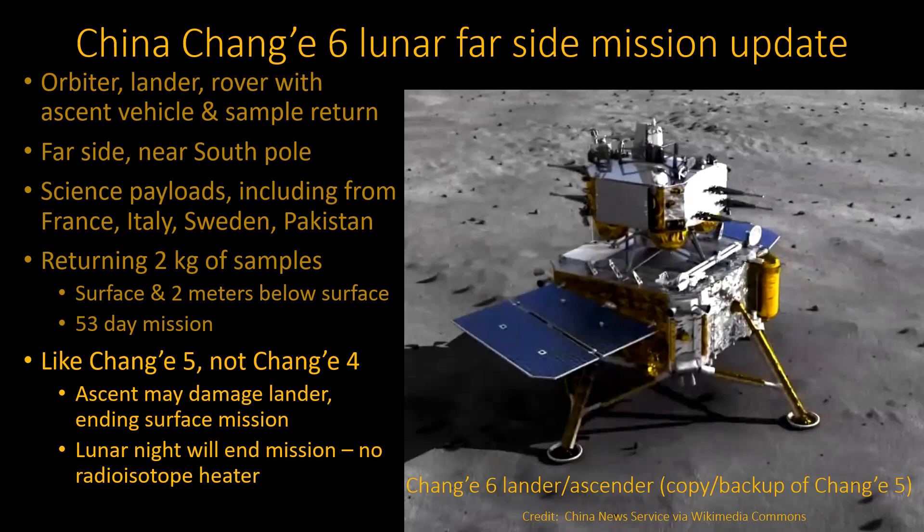They have payloads from various other countries. Two kilograms of samples — that's what they're bringing back. There's an ascender on this thing. You have a picture of what it looks like here; this is actually the previous generation, the Chang'e 5. The ascender is the part on the top. When it takes off, that could potentially damage the lander.